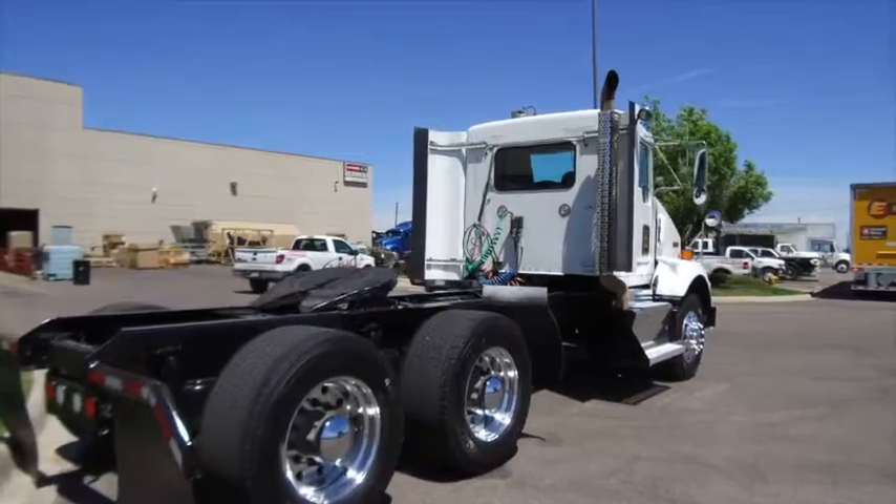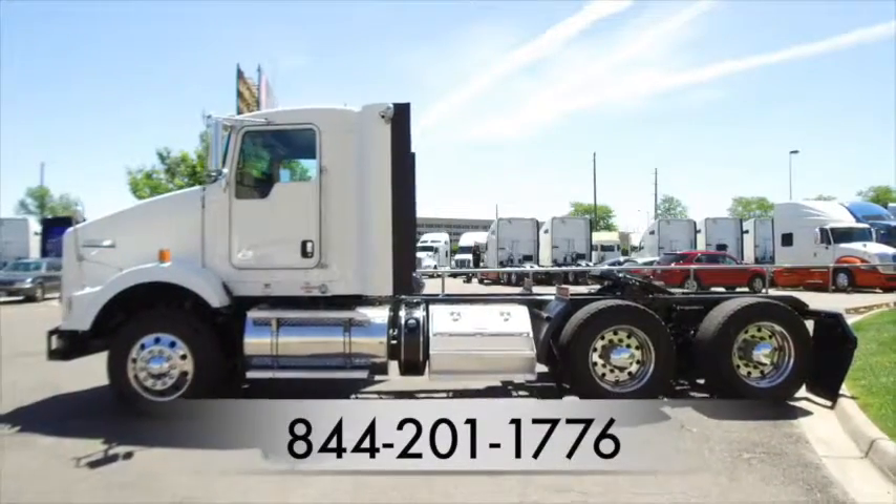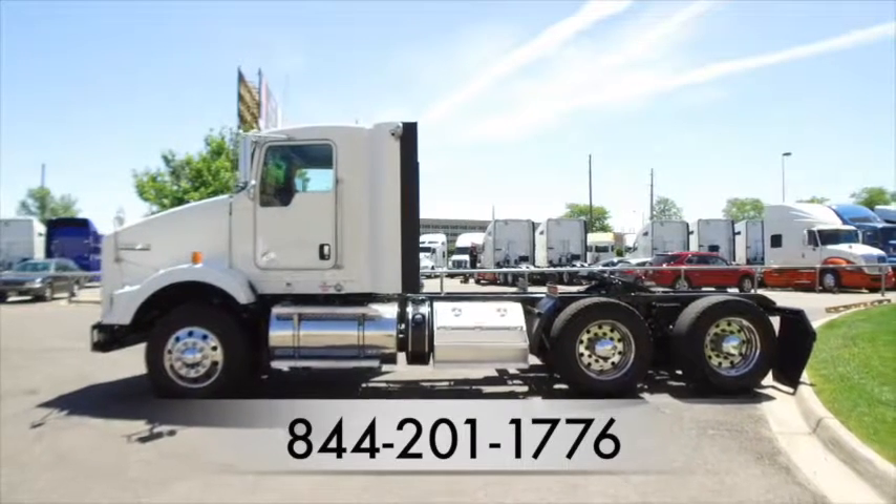Here's one more look at the 2013 Kenworth T800. For more information call MHC Denver at 844-201-1776.